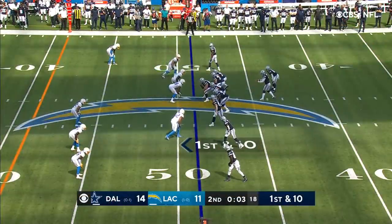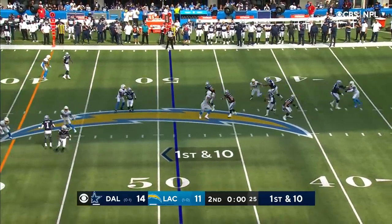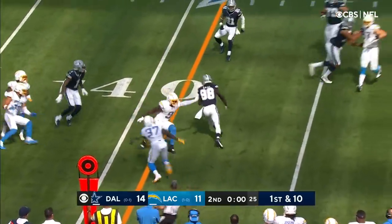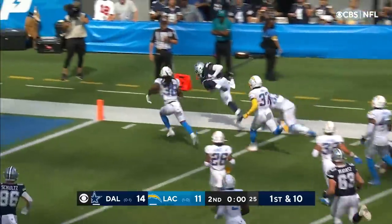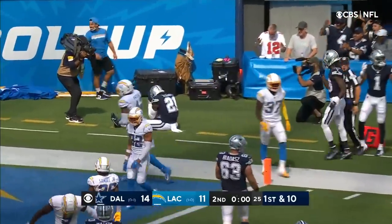Middle of the field — they're up in man-to-man now. He's got to try and scramble and then throw it. Lamb with the catch, able to get away from Murray. He's got Elliott off his right wing. Gives it to Elliott — he's out of bounds at the four. Oh, I think he got to the one.